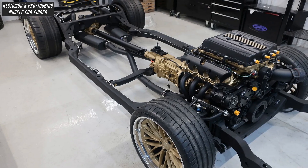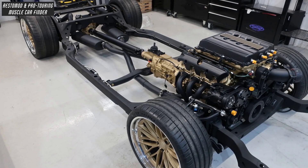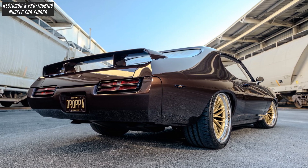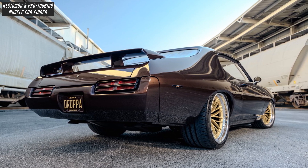Underneath sits a Detroit Speed proprietary box frame running an in-house developed X-Gen 595 suspension unit, with rear bumpers sectioned to tuck in close to the body and smoothed over, eliminating carriage bolts.